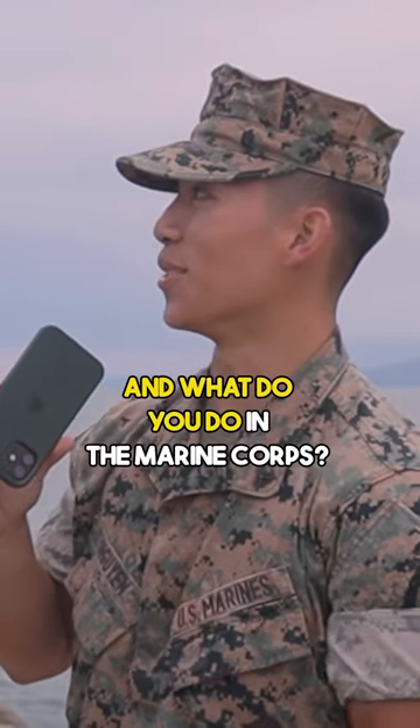What is your rank, name, and what do you do in the Marine Corps? I'm Corporal Cooley, 0481, a land support specialist — basically a red patcher.